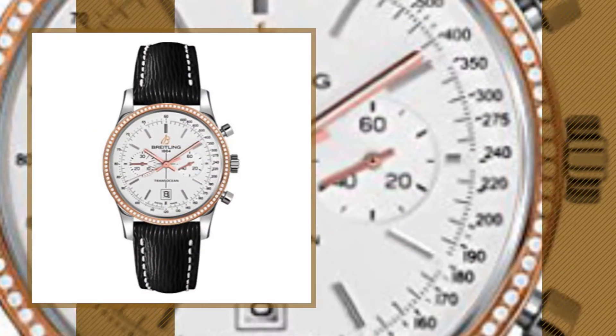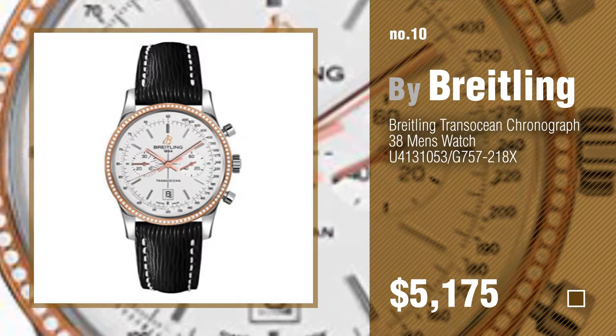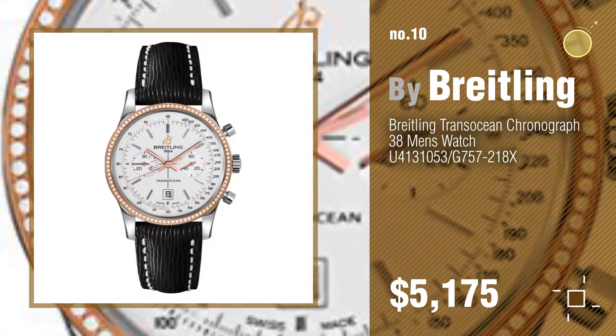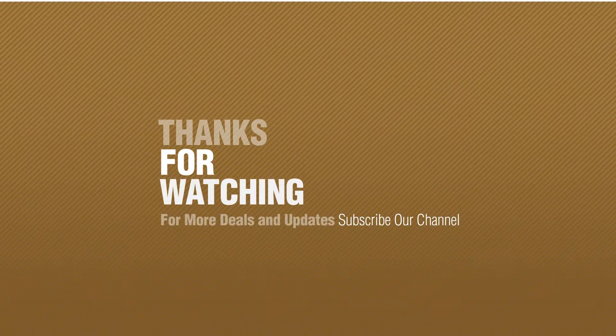Number 10. Thanks for watching this collection. If you like it, subscribe to our channel.